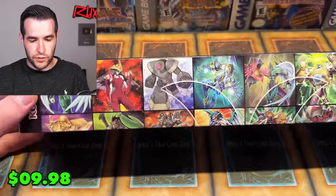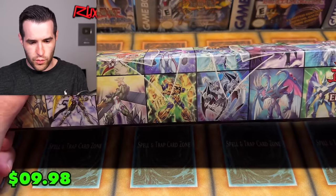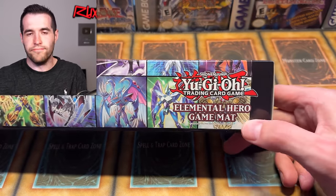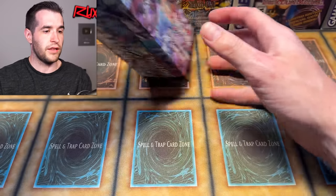First off: play mat. Wait — did I see Elemental Heroes? Wait a second, Elemental Hero — that could mean something. And by mean something, I mean this would be pretty sick. We got an Elemental Hero mat! So Elemental Heroes — this seems promising, I'm not going to lie.